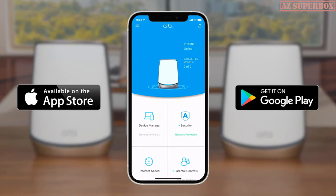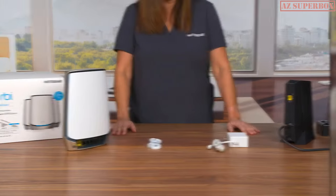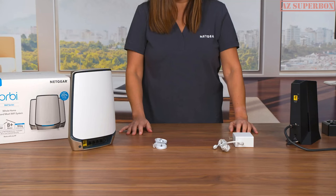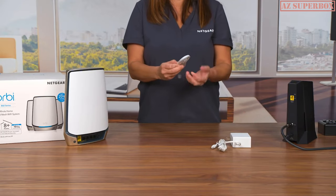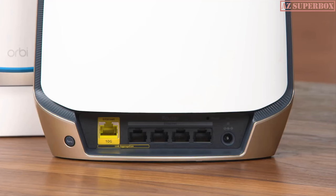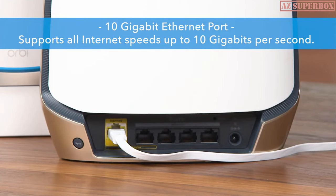Download the Orbi app on your iOS or Android mobile device to start your Orbi installation. Power down your internet modem and wait one to two minutes before powering back on. Wait for the modem's LED lights to stabilize before powering up your Orbi — this can take up to five minutes. To connect your router to your modem, plug one end of the included Ethernet cable into the yellow port labeled Internet. This is a 10 gigabit Ethernet port that supports all internet speeds up to 10 gigabits per second for faster internet connectivity.